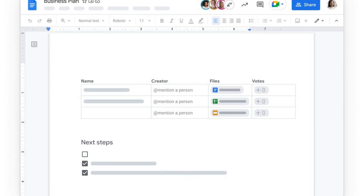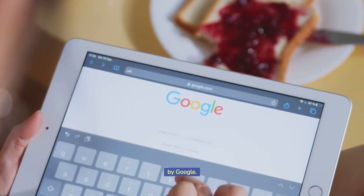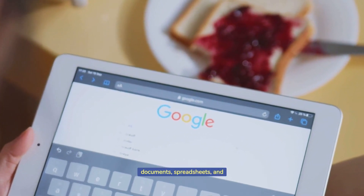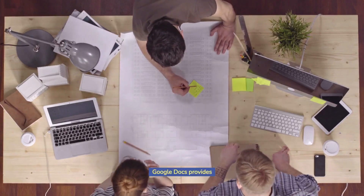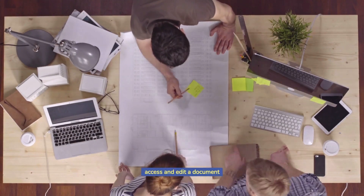Google Docs — Google Docs is a free, web-based office suite offered by Google. It allows users to create, edit, and store documents, spreadsheets, and presentations online. Google Docs provides real-time collaboration, meaning multiple users can access and edit a document simultaneously.